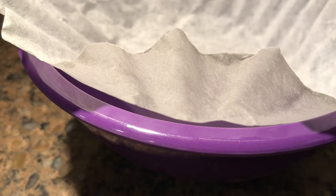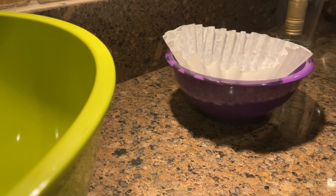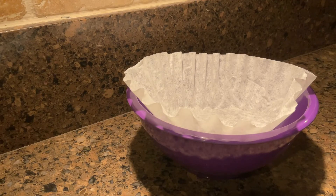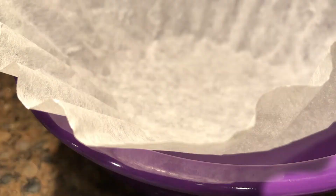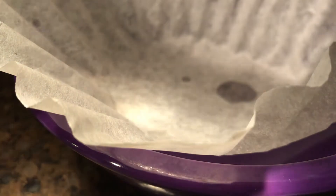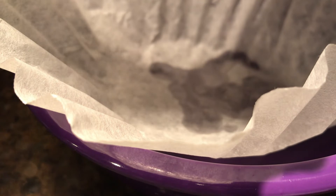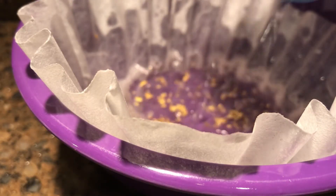Now I have a coffee filter inside of a small bowl, and I'm just going to pour the gold flakes into that coffee filter. I've got a bowl sitting nearby in case there's any spillover. There's already a tiny little gold flake just from cracking the bottle open — and that is a lot.